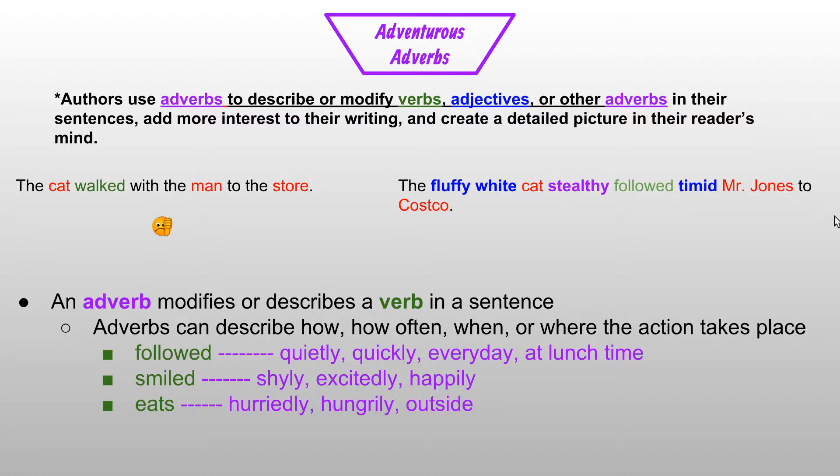As we compare the two sentences, 'the cat walked with the man to the store' is pretty boring. 'The fluffy white cat stealthily followed Tim and Mr. Jones to Costco' is more interesting, gives us more information, and helps us see the story as it's happening. We can see the fluffy white cat, we understand how he stealthily followed Mr. Jones, and we know that Mr. Jones is timid, giving us an idea of how he might look or behave. Costco gives us an idea of where this is taking place. So the noteworthy nouns, awesome adjectives, vivid verbs, and adventurous adverb we added have painted a picture in our mind and given us a lot of information and interest from just this plain sentence.